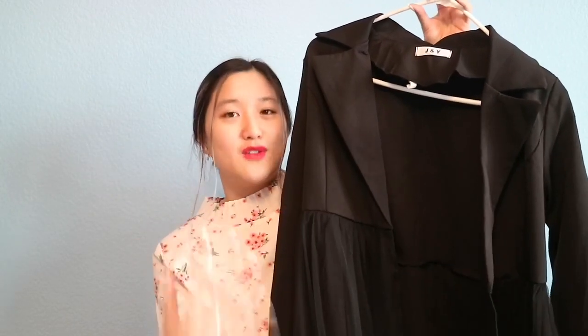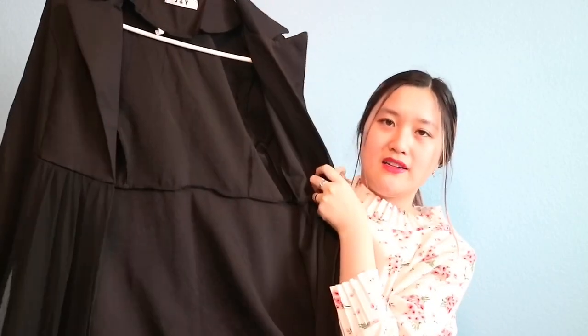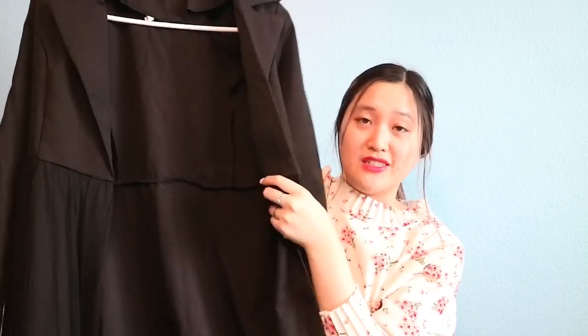Moving on to clothes and shoes! This first dress is from Coding — I'll link it below. It's all black and you button it up here. I like to pair it with my Dior belt — it looks so nice. I'll post a photo when I wear it outside. You can also wear it open like a coat over jeans and a shirt inside. It looks stunning.